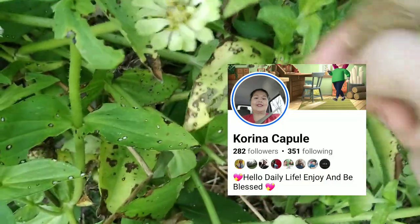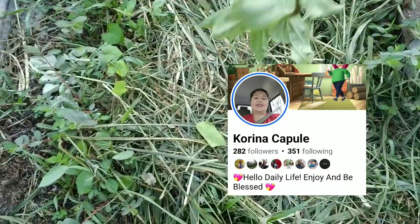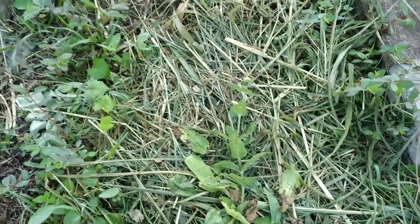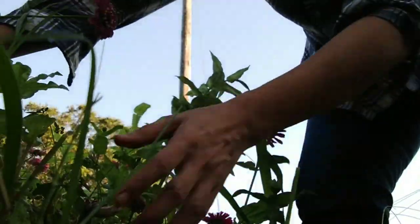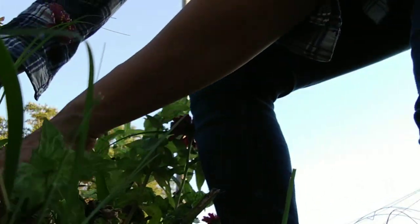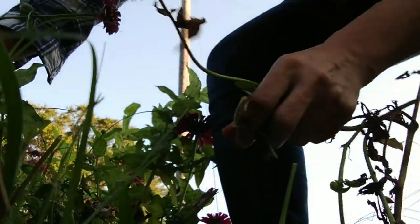Weeding out, guys — very important. I'll throw some of the weeded leaves here for composting. This could be a good tip: you go underneath the roots to really remove the weed. Just weeding out is very important.